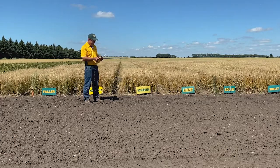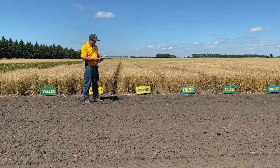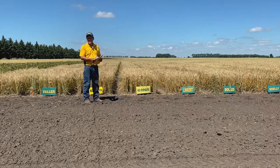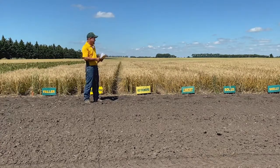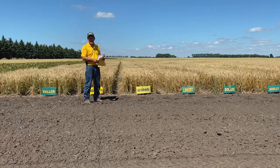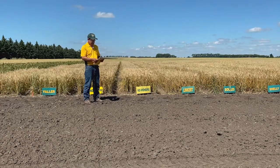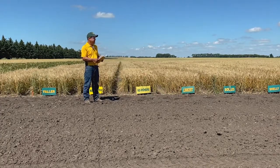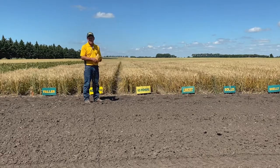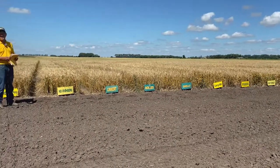Fusarium head blight performance would be similar to Elgin or Barlow, and it has very good milling and baking qualities. It's a variety we've had in trials the last few years, and it's at all our research centers this year as well. So that's a quick update — we didn't get into a lot of detail, but look for the data. Thank you very much and have a good harvest season.